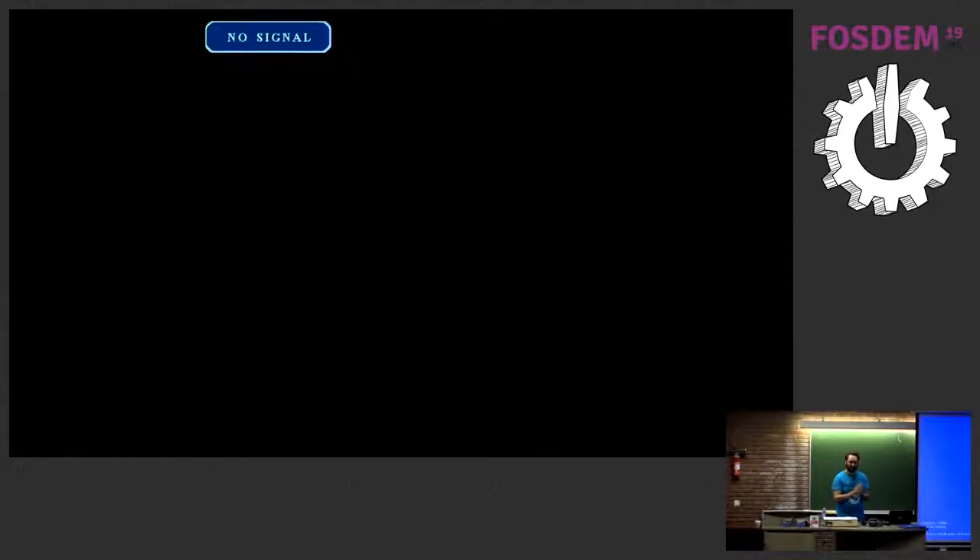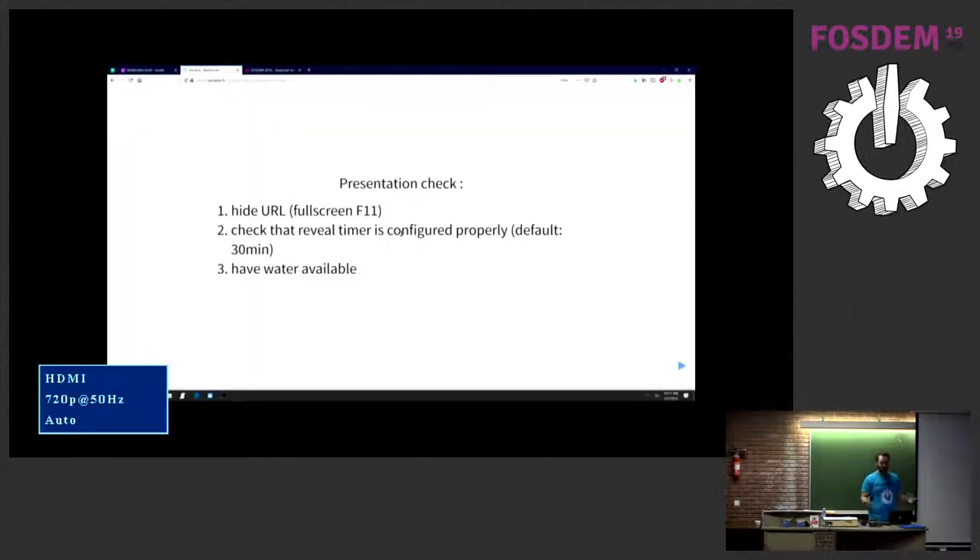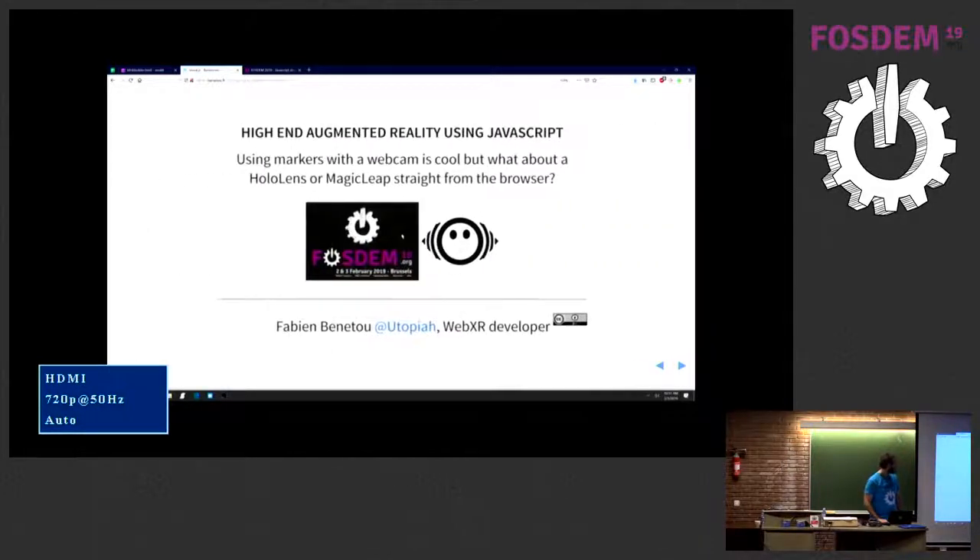For our next speaker — sometimes you have to fill a dev room, you don't really know what to do, and then there is one guy who's like, 'I like to talk.' So I'll present myself. The talk is from me. We'll still be super strict about the timing. I also have a demo that might work — it worked yesterday, but this morning, kind of... anyway, we'll try. So, 25 minutes: high-end augmented reality using JavaScript, in the JavaScript dev room.